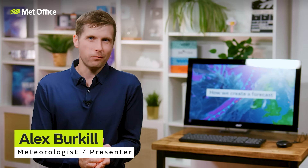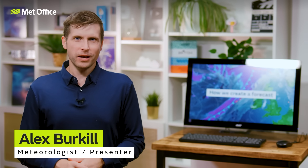Have you ever stopped to wonder how that weather forecast on your phone, you hear on the radio or watch on TV actually gets made? There's a lot more to it than just looking out of the window. Behind every forecast is a complex process involving satellites, supercomputers and meteorologists working around the clock every day of the year. So let's break it down.